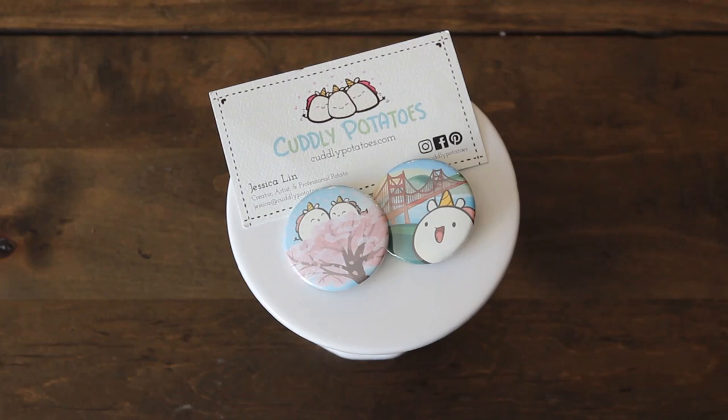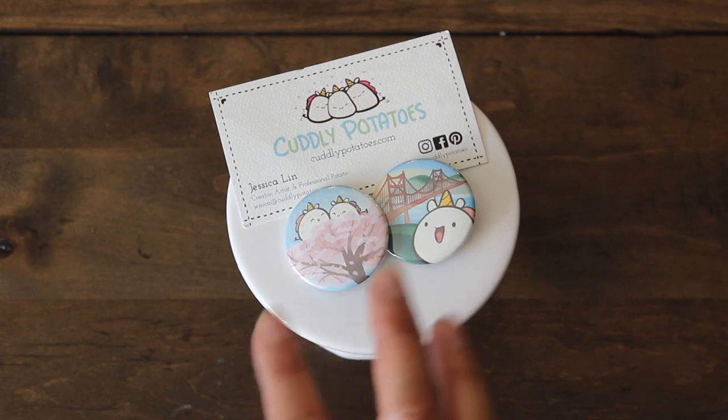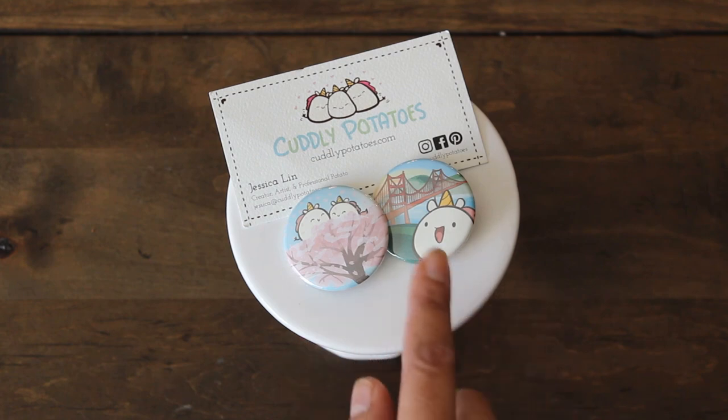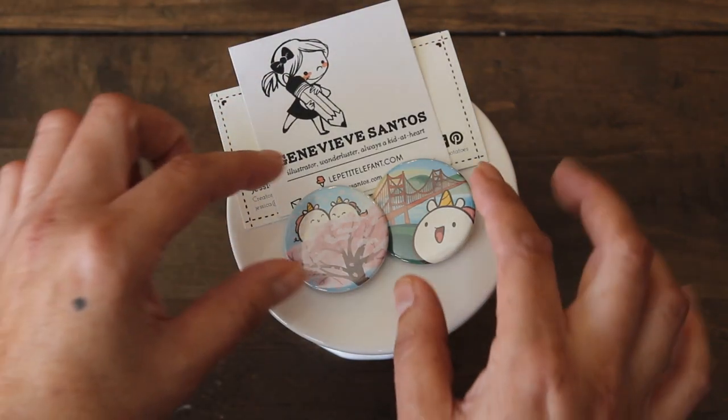First up, I checked out the Cuddly Potato booth. They had a variety of goodies — very kawaii — some plush toys, washi tape, notebooks, and ornaments. On my Instagram I posted a video of their acrylic ornaments; they have art on both sides, which I thought was really cool. You flip it over and there's a Christmas scene. But I did get these two pins because I collect pins. I love that one has the Golden Gate on it — an adorable character by the artist Jessica — and then cherry blossoms with two unicorn spuds.